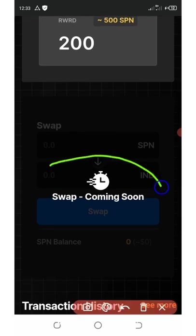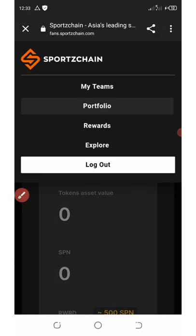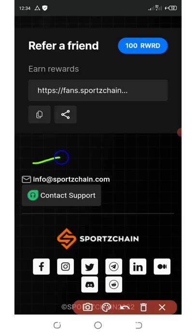Very soon they will unlock their swapping feature, so don't miss out. To earn more, invite your friends. Click the three horizontal lines at the top left, go to 'Rewards,' and you'll see your referral link. Copy and share it — each friend you refer earns you 100 tokens.